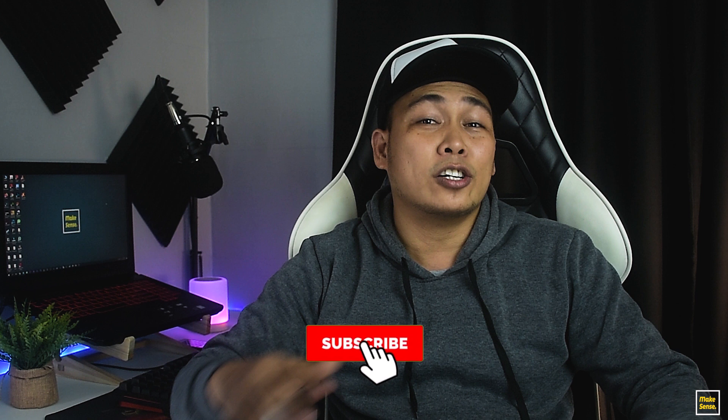What is going on guys? This is your boy PM and welcome back to Make Sense, where you can get your weekly content about tips, tutorials, and all other tech stuff. So today's video is another tip video and that is all about online jobs.